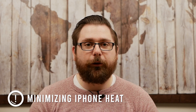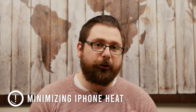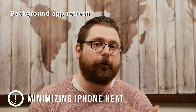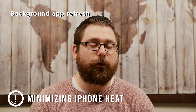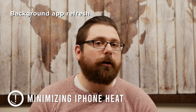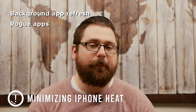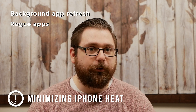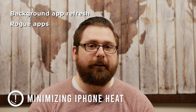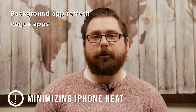If you are forced to use your iPhone in situations where it is exposed to heat, there are a couple of things you can turn off to help minimize the problem. You can turn off background app refresh, which uses a lot of resources and generates more heat. You should also check if you have any apps that are consistently crashing in the background and trying to relaunch, as this uses more resources and makes your phone hotter. You can check the analytics data on your phone to see which apps are having problems and then delete those.